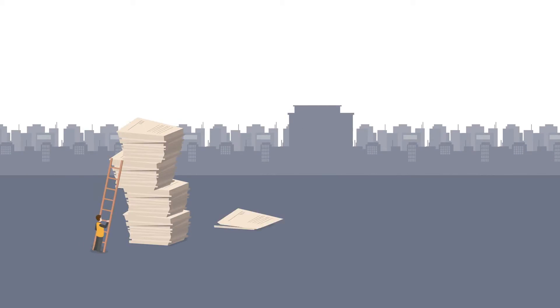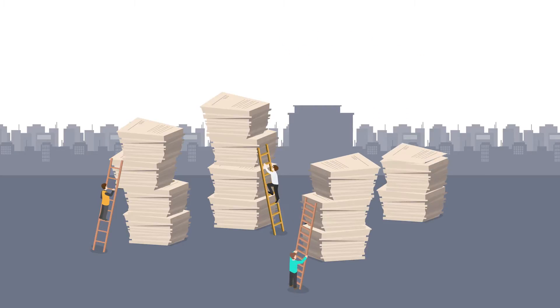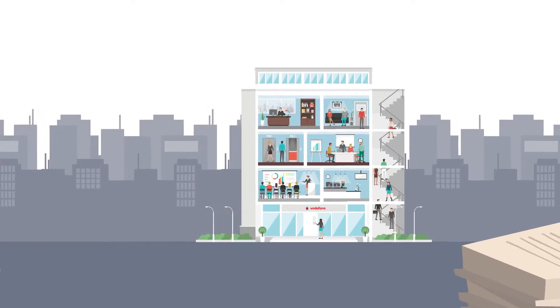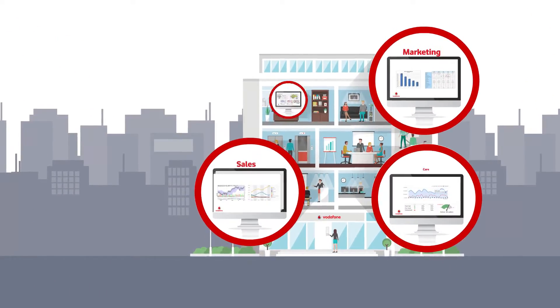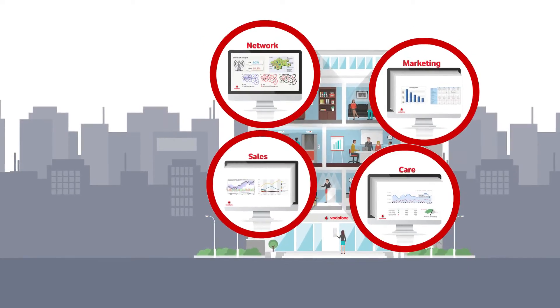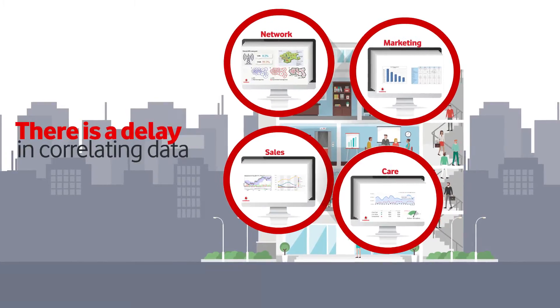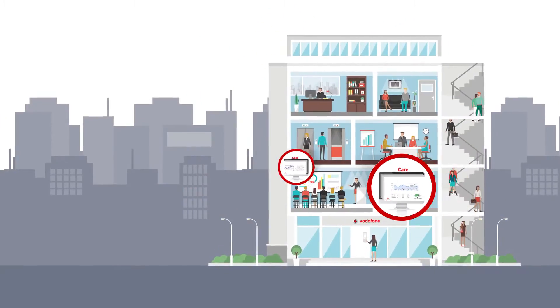Competition is getting tougher while the information is ever-increasing. The way we gather insights has changed forever. Information is generated from various functional units like marketing, sales, care, and network within the organization in their individual silos. There is a delay in correlating data to gain insights within a short period to make effective and intelligent decisions.